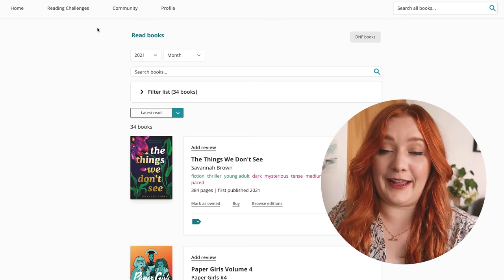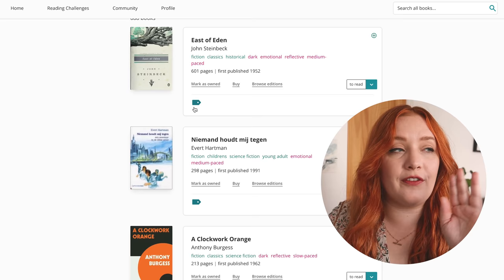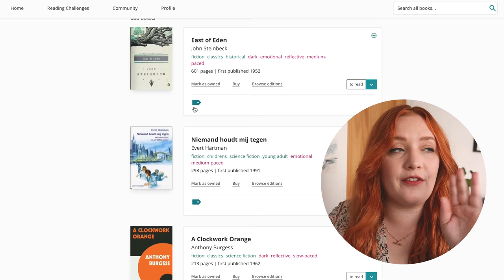All right, now I'm gonna go to my TBR. Okay, I'm pretty sure we're now recording the whole screen. So let's go — earliest added. As you can see I have 688 books on there. I would like to have not 688.